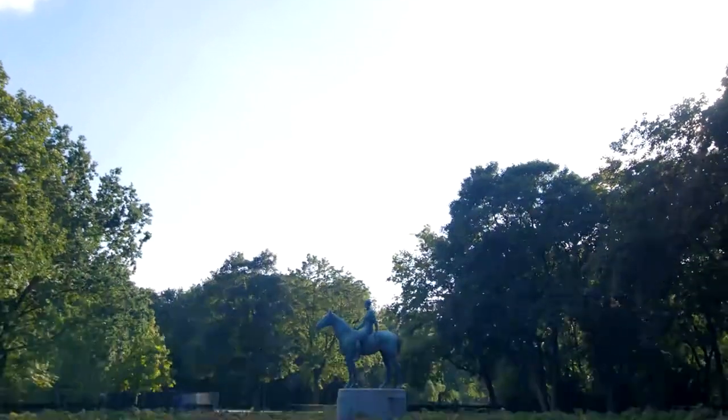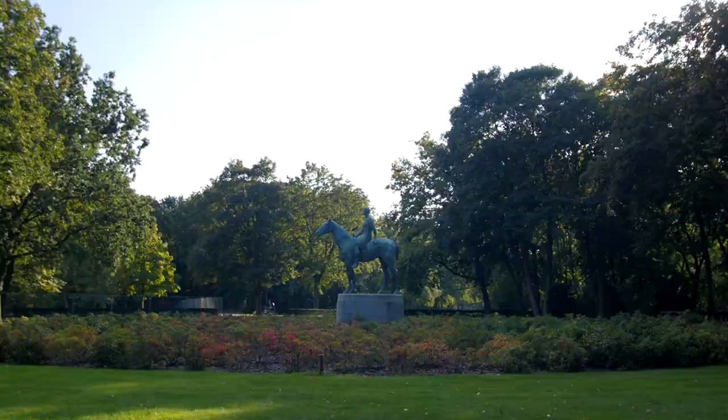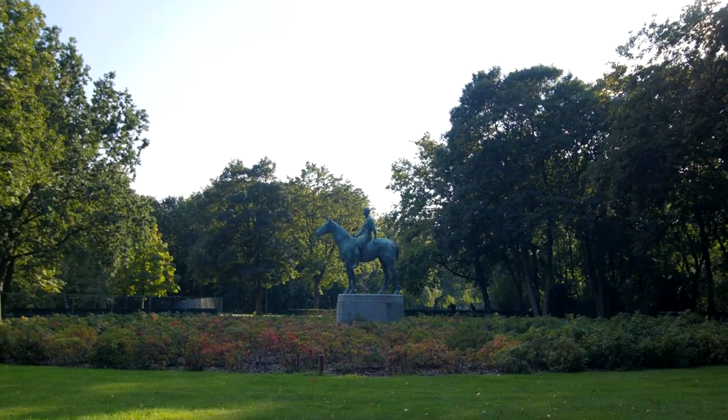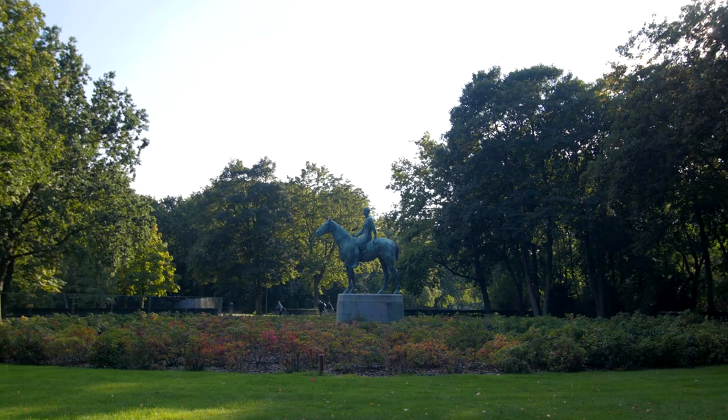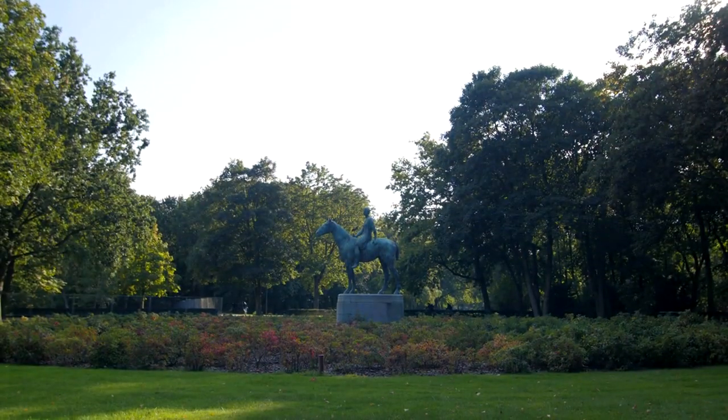Tiergarten Park. Originally a hunting ground for Prussian kings, Tiergarten Park now offers a tranquil escape from the urban bustle. Visitors can wander along tree-lined paths, discover hidden lakes and statues, or simply relax amidst nature. The park also hosts various monuments, including the famous Victory Column and the Memorial to the Sinti and Roma victims of National Socialism.